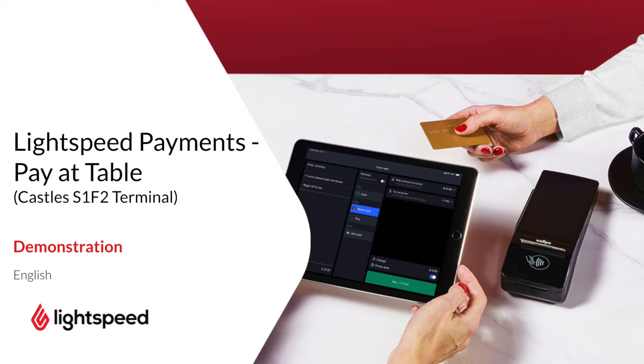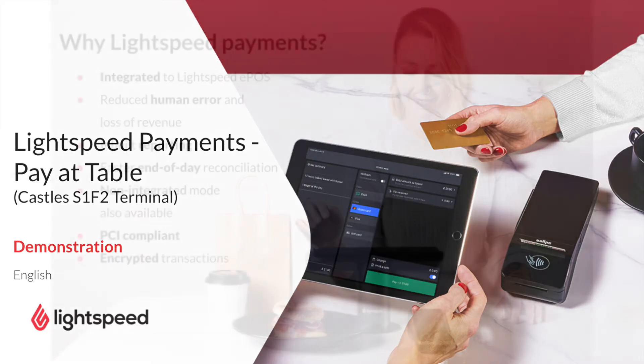Welcome to Lightspeed. My name is Nick. In this video I will talk about the benefits of Lightspeed Payments and how our integrated payment solution will change your users' and customers' experience.